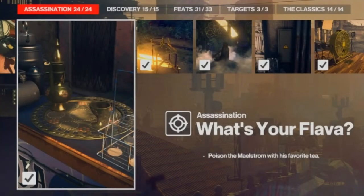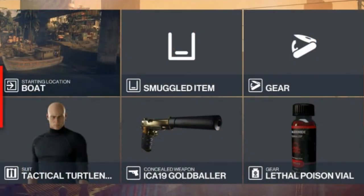Today we are in Mumbai for the 'What's Your Flavor' challenge, which entails eliminating the Maelstrom with a cup of his favorite tea. For this challenge the only items we need to bring will be some lethal poison and a silenced pistol. We will be starting at the boat location, and you should bring some coins too, just in case.